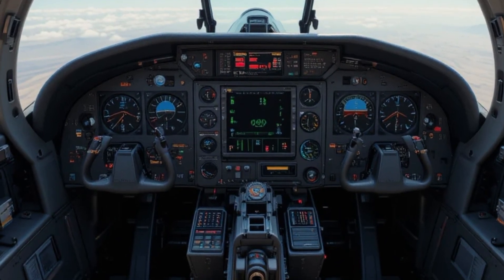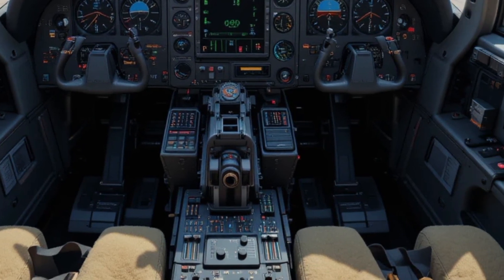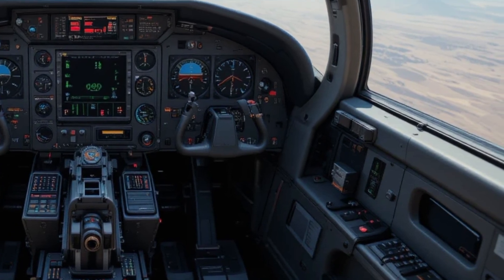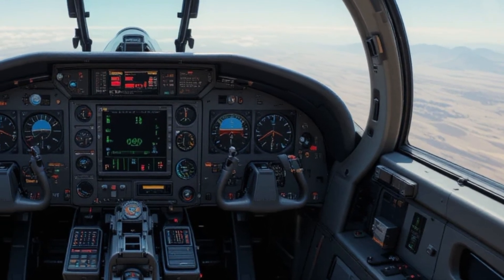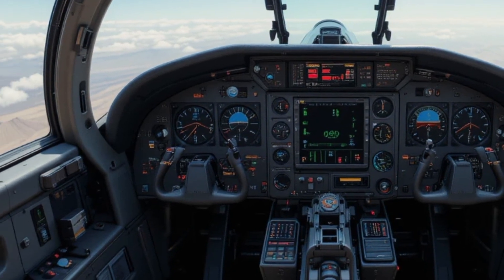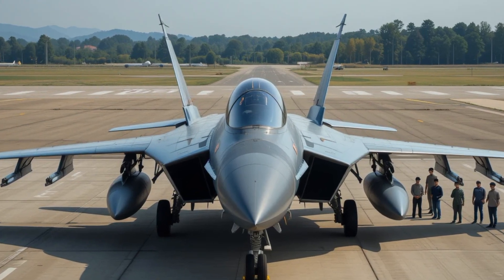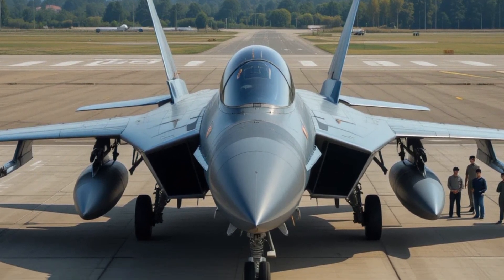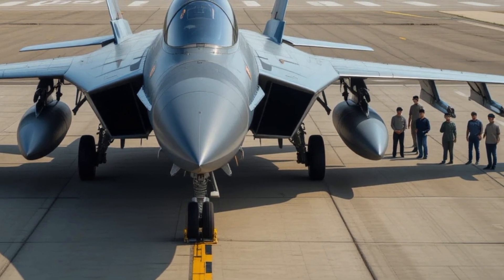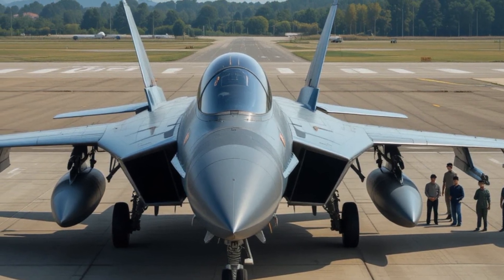In terms of firepower, the J-10C is outfitted with 11 external hardpoints carrying a deadly mix of weapons: four PL-15 beyond-visual-range air-to-air missiles with an estimated range of over 200 kilometers, two short-range PL-10 missiles for close dogfights, and additional hardpoints for KD-88 air-to-surface cruise missiles, YJ-91 anti-ship missiles, satellite-guided bombs, and laser-guided munitions. Its total payload capacity exceeds 6,000 kilograms.